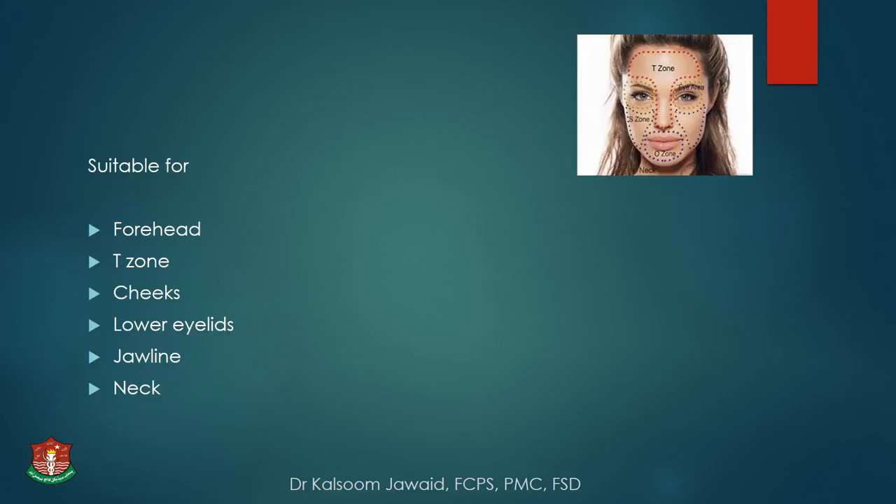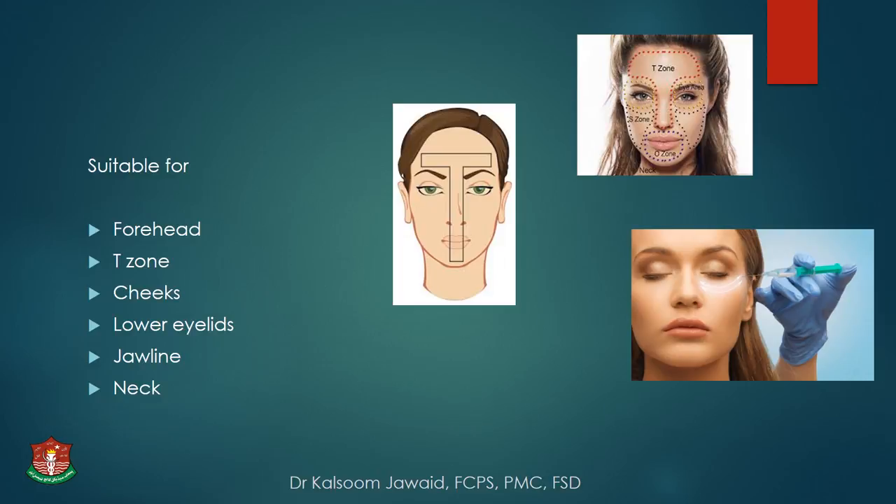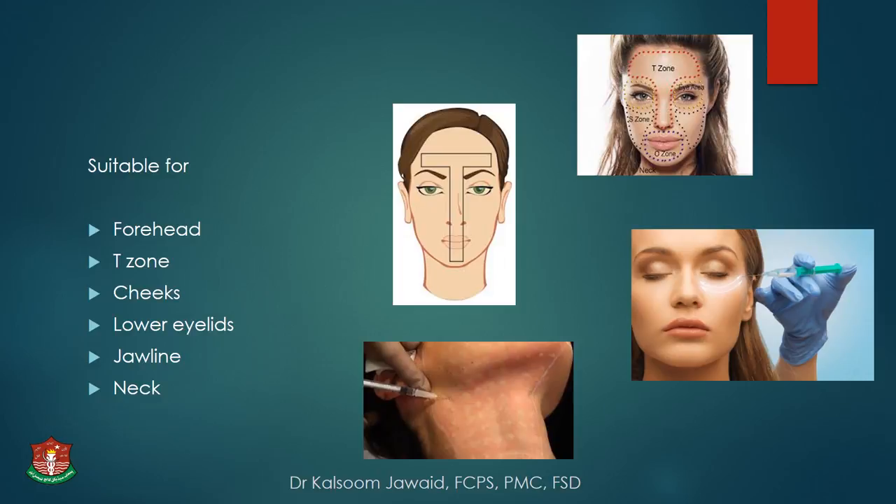Micro-botox is quite suitable for the forehead, T-zone, cheeks, under-eye areas, the neck, and jawline.